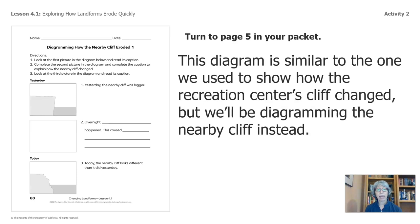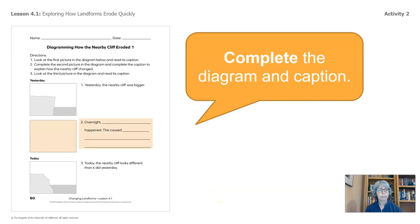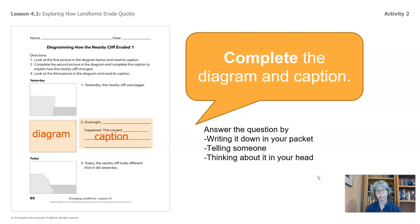On page five of your packet, this diagram is similar to the one we used to show how the Recreation Center's cliff changed, but we'll be diagramming the nearby cliff instead. Let's take a look at the directions. You're going to complete the diagram and caption. Number one: look at the first picture in the diagram below and read its caption. Number two: complete the second picture in the diagram and complete the caption to explain how the nearby cliff changed. Direction three: look at the third picture in the diagram and read its caption. You can answer by writing it down in your packet, talking with a family member about your ideas, or thinking about it in your head. Go ahead and pause the video and work on this.